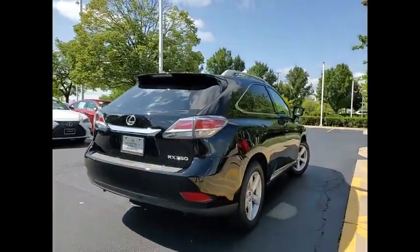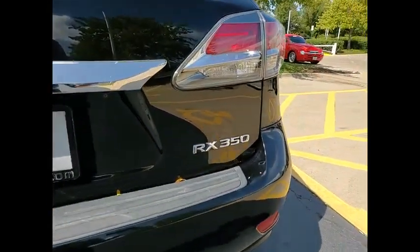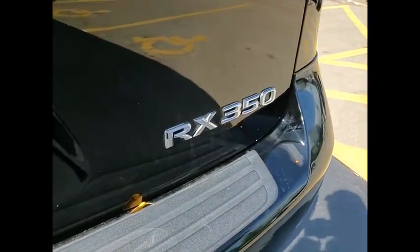Paired with a spacious cargo area, the RX350 continues to offer the best combination of powerful performance and interior luxury in its class.